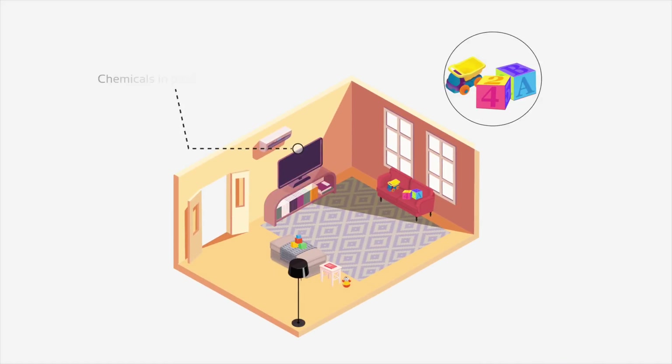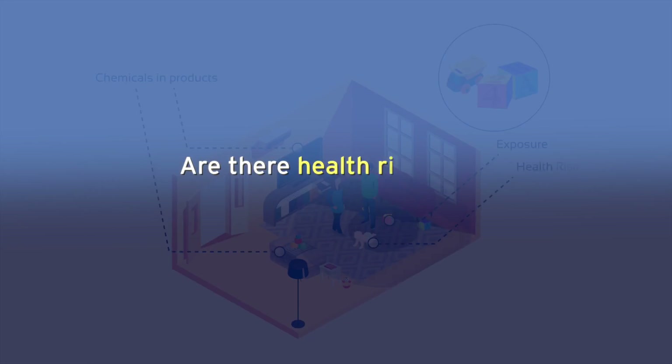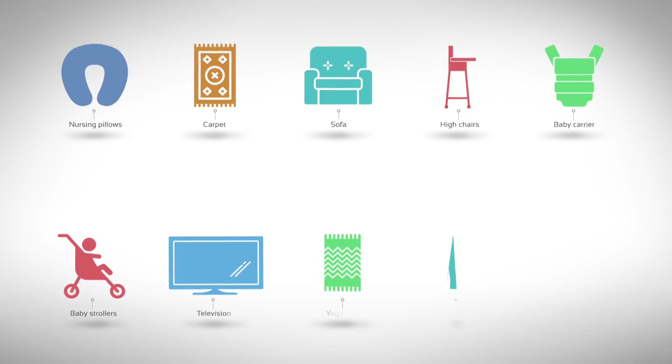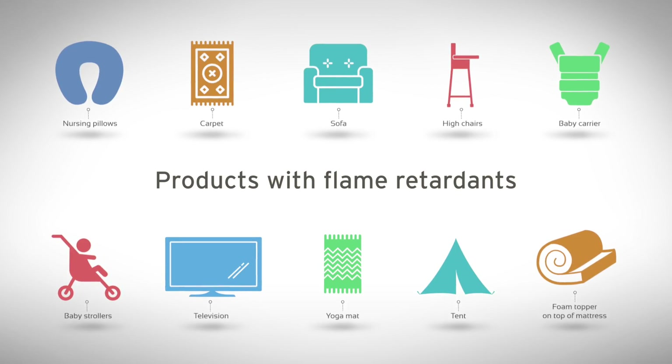We're really interested in understanding and connecting the dots between chemicals and products, exposure among the general population, and whether there are or are not any health risks from that exposure. We're one of the few labs in the country that have the capacity to measure or detect a large suite of different flame retardant chemicals used in consumer products and construction materials.